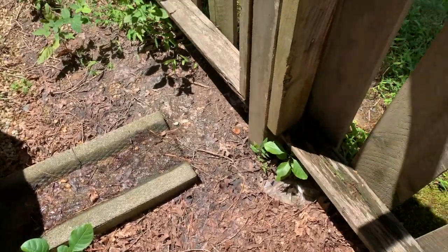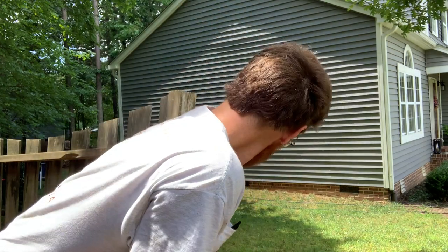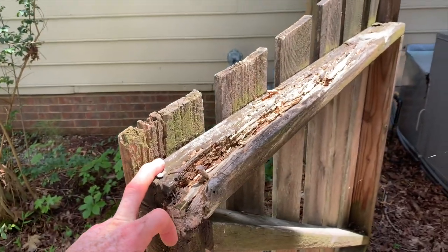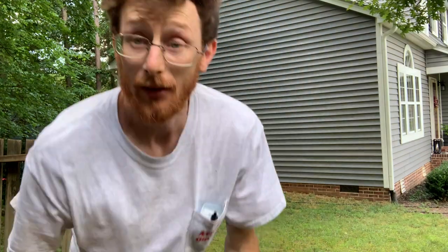So today I'm replacing a part of the fence. The 4x4 posts have rotted out, mostly because of the AC unit here. A lot of water, and so the fence is just super wobbly. I've got to dig these posts out and put some new ones in. I'm going to put the old pickets back on, but I will be replacing a couple of these 2x4s and of course two 4x4s. So time to get the digging in.